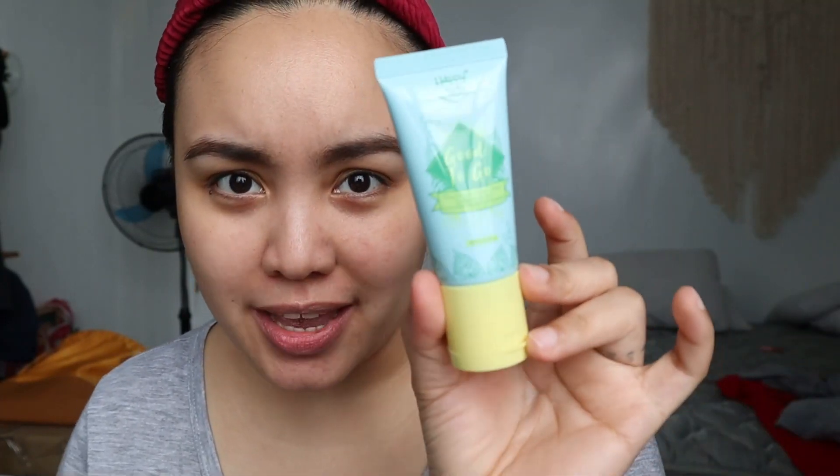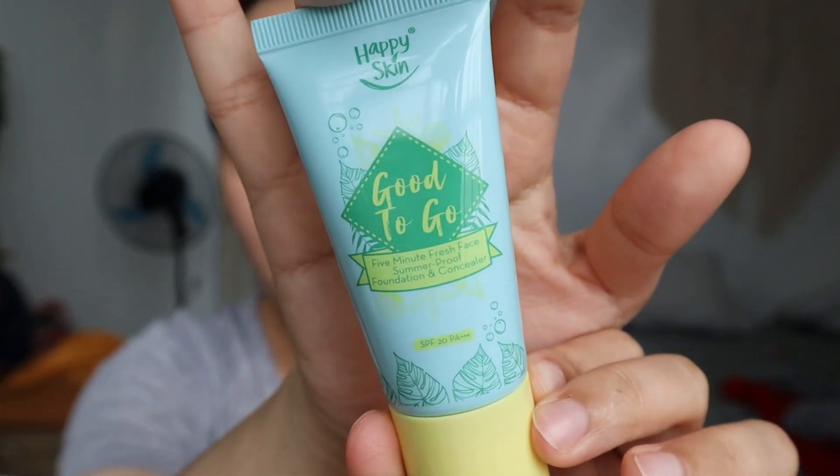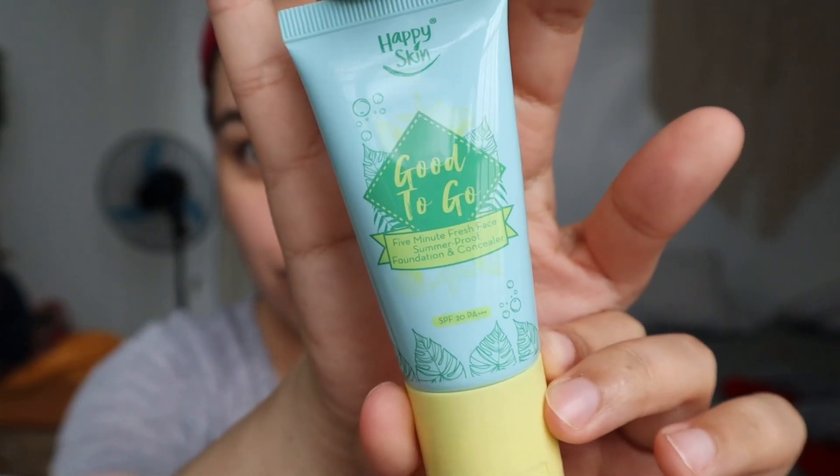I think all my skincare has been absorbed. Next, I'm going to do my base. I found this new product and I find it really good so far. This is from Happy Skin — the Good to Go, five-minute fresh face, summer-proof foundation and concealer. It spreads out evenly and it lasts. It's not full coverage — it's light to medium, buildable.